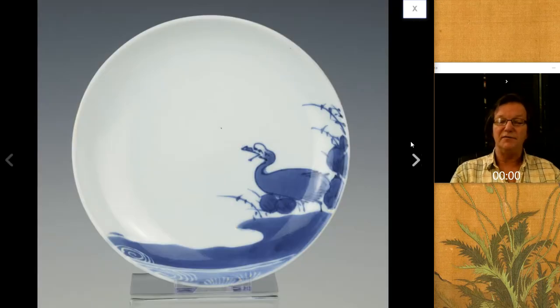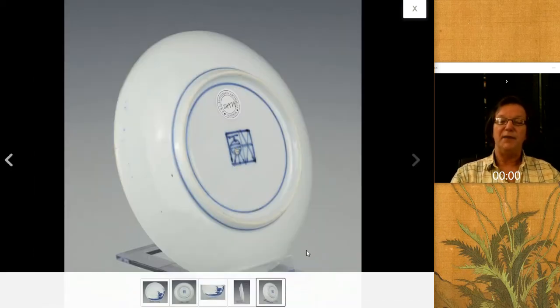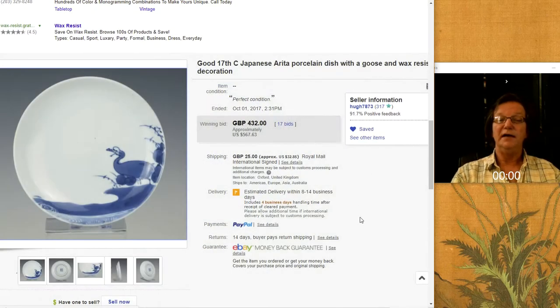This was my favorite of the lots this fellow had up — beautifully done Japanese taste with a goose on the shoreline and swirling waves at the bottom. Not surprisingly, he bought this from McPherson over in London — Bob McPherson. He sells great things and has a nice gallery. It did fine — it brought $567. Not bad at all.